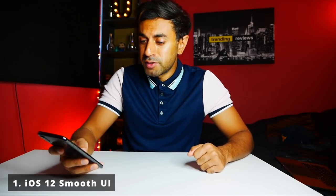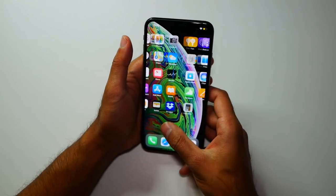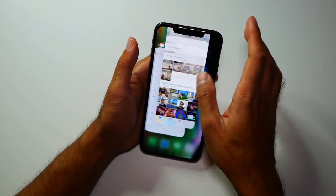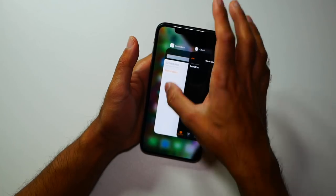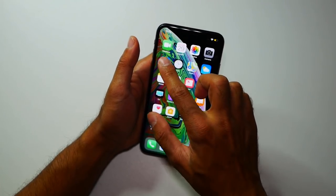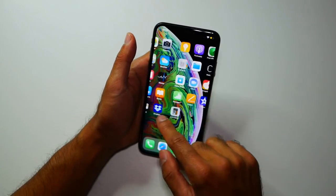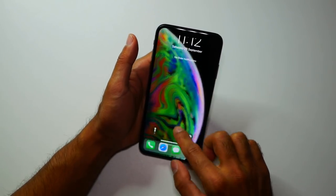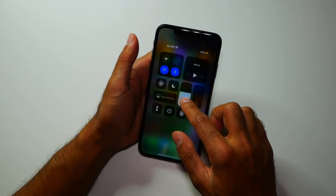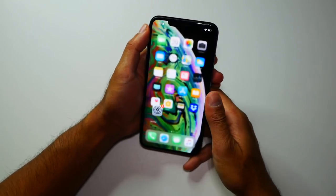Number one: iOS 12's UI is just really smooth and very gesture-based. No other Android phone or iPhone has come close to the smooth gestures I've experienced with this. The interface looks nice, it's very slick and modern. You can swipe from different parts of the phone to do different things — from the middle top to bring down the notification center, from the top right for the quick launch tray, and from the bottom for apps and background apps.